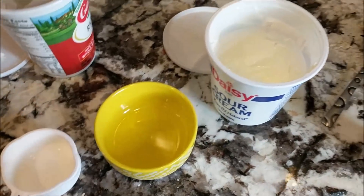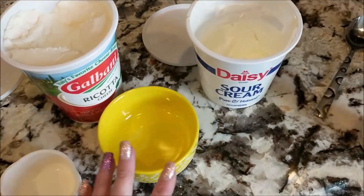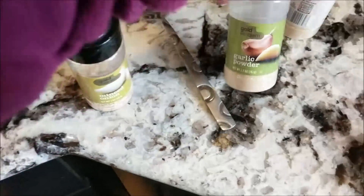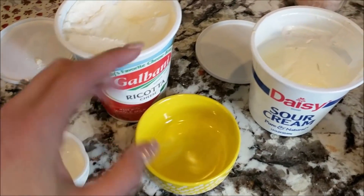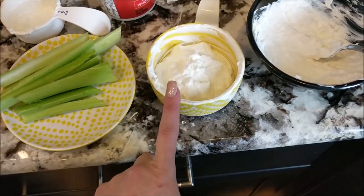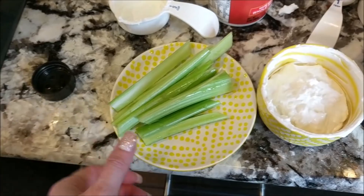I have a healthy keto dip that is super simple. You can mix it with vegetables to make it even healthier. It's my famous keto dip — you can use sour cream and ricotta. If you don't have ricotta, just use sour cream. It includes minced onion, garlic powder, onion powder, and a little bit of pink salt mixed together. I'll put the exact recipe in the description link below. For optimal results, let it sit in the refrigerator for 30 minutes to an hour so the minced onion softens. Two medium celery stalks is only one carb.